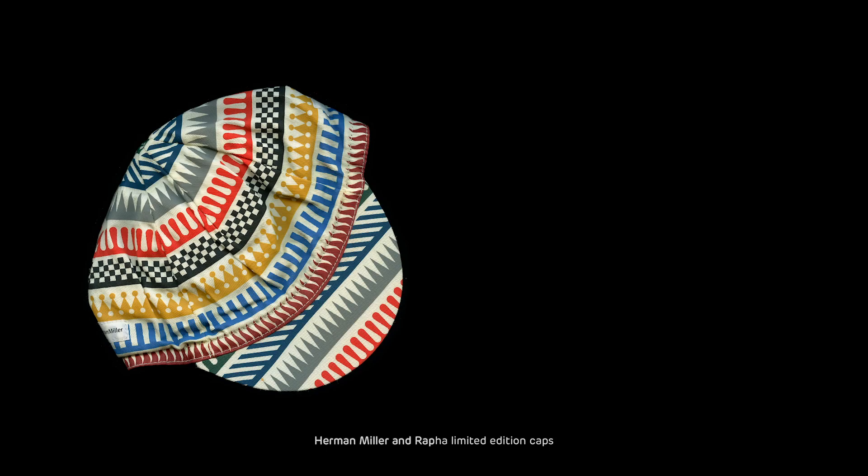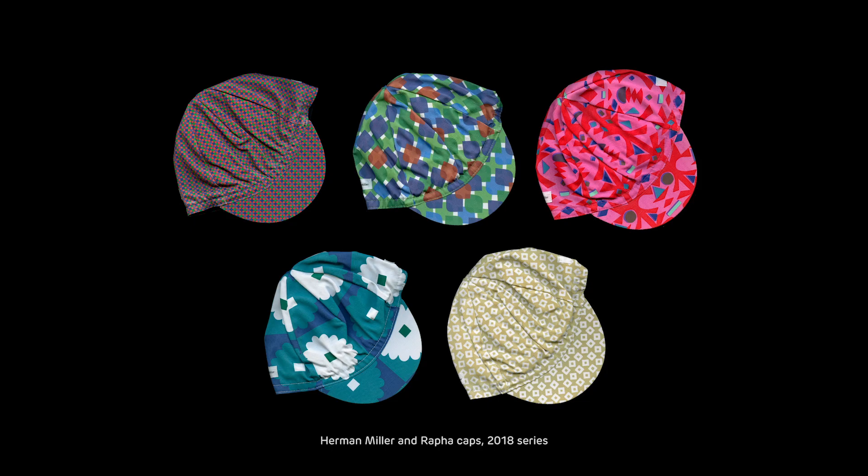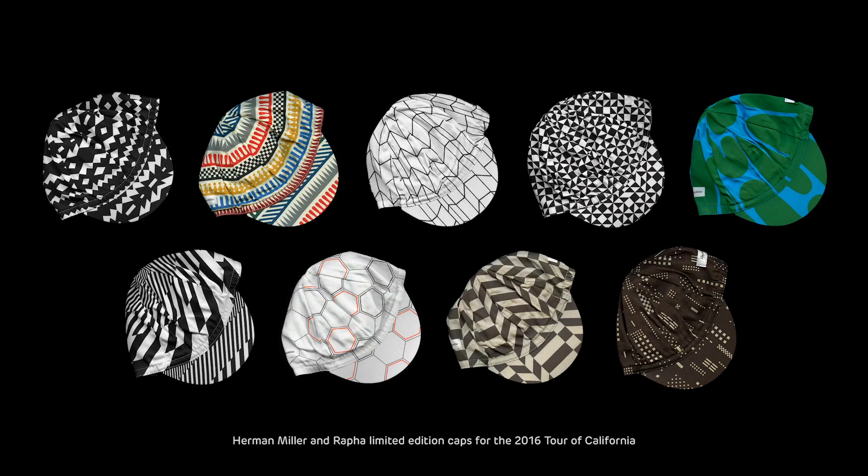Italian horse racing flags and Japanese sword guards — they don't have anything in common, but both inspired Alexander Girard while designing a wide range of patterns for Herman Miller in the 1960s. Decades later, Herman Miller and Rafa created a few series of limited edition caps. The 2016 series was one of the first that I bought in full, and it was around that time that I got seriously into collecting.